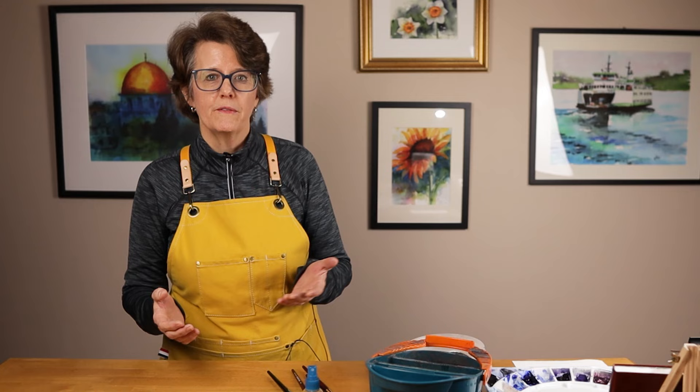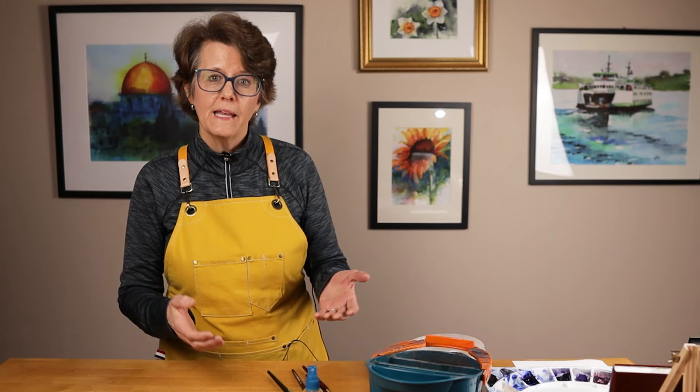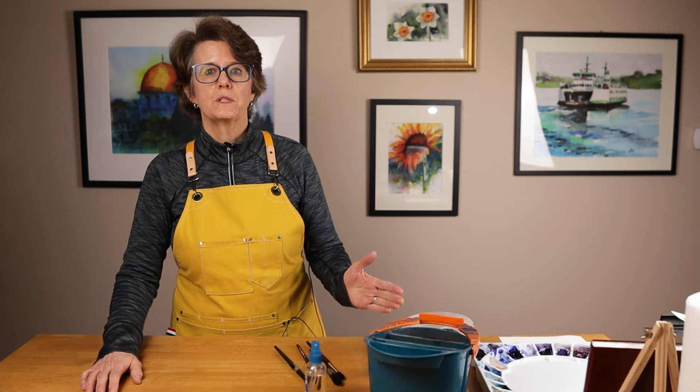My encouragement to you is to find some space — maybe the corner of a room or even a closet, a spare bedroom or the dining room table. Find an area and claim it for your watercolor practice. Once you have that space, you need to know what to put in it.